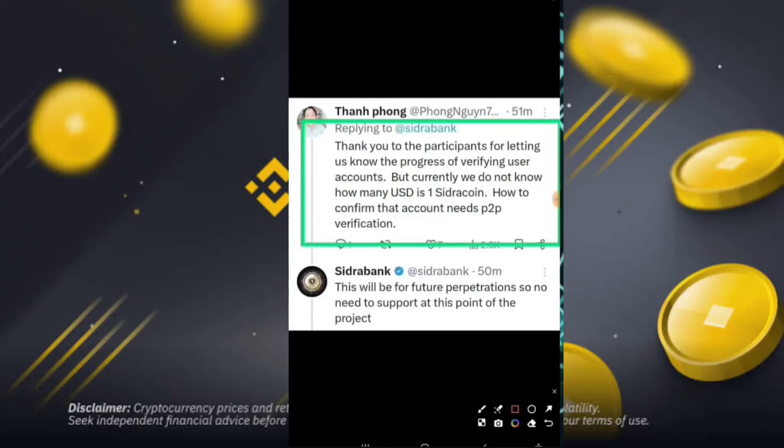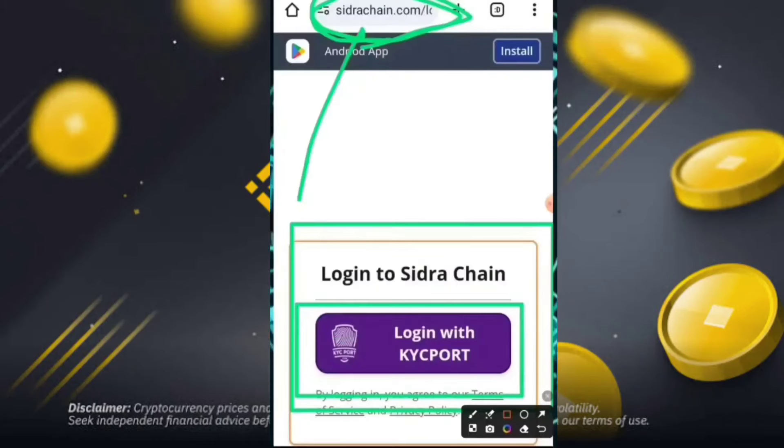Currently we don't know the exact USD amount for each Sidra, and once confirmed, accounts needing P2P verification will be handled as future participation. There's no need for additional support at this point of the project. You can easily log in at sidrachand.com and click on the login with KYC portal.